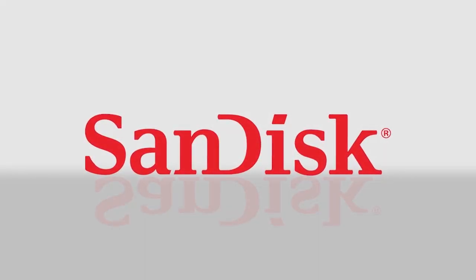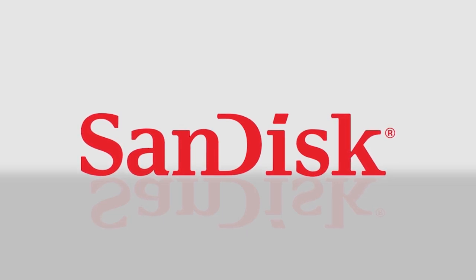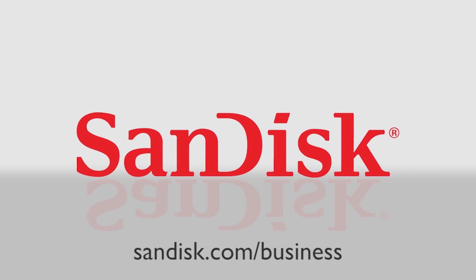For 25 years, we've been expanding the possibilities of storage so that companies can create game-changing products. To find out more about how you can be ready for the future, visit sandus.com slash business.